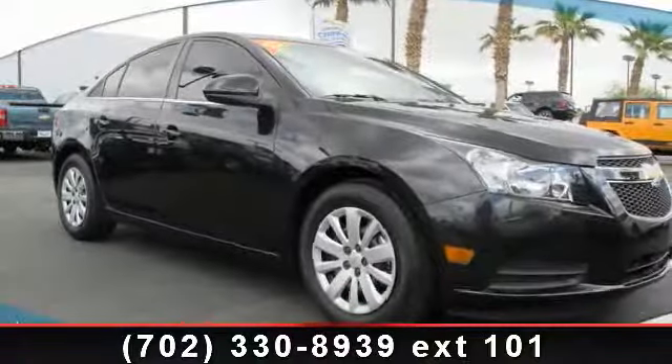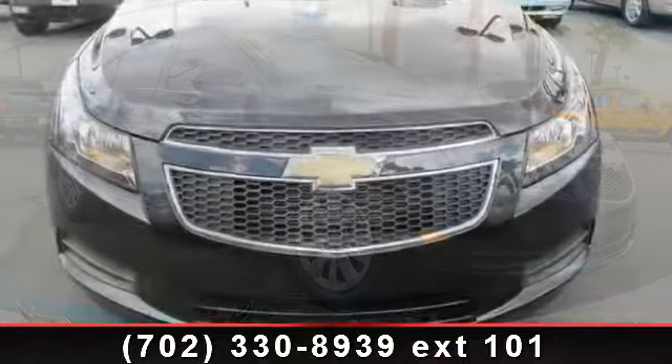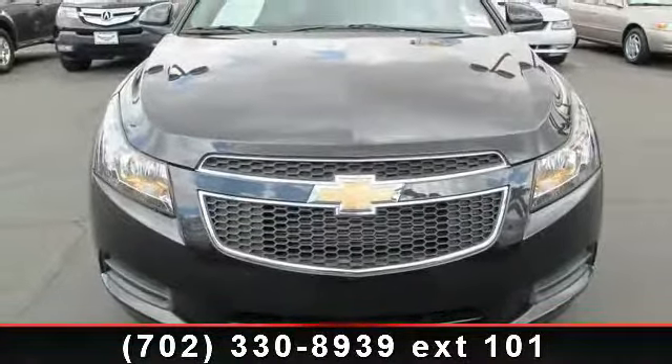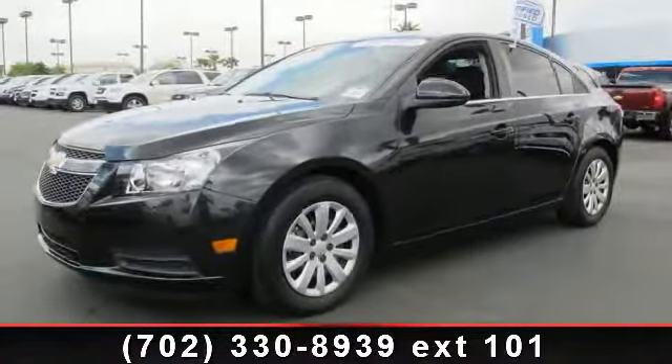Check out this 2011 Chevrolet Cruze. If you are looking for an automobile with great features, look no further. This vehicle comes with a reliable four-cylinder engine, connected to a smooth shifting automatic transmission.